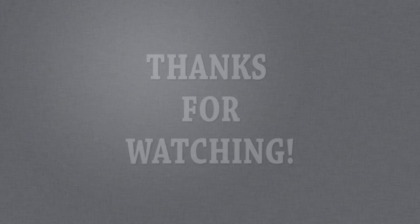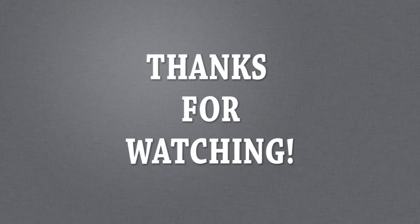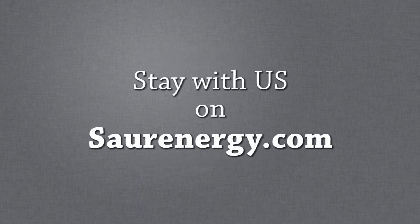Any final comments for your customers? The only comment I can say is thank you very much for trusting us and giving us your support all the time. We are there to support you every time, and we always work with faith. We will continue to work with the same faith forever. Thank you so much, sir. Thank you very much.